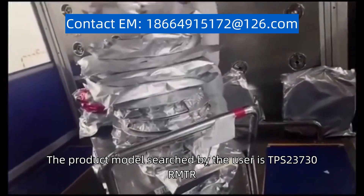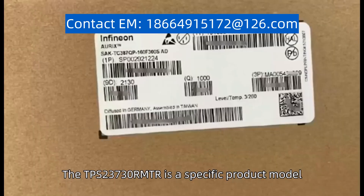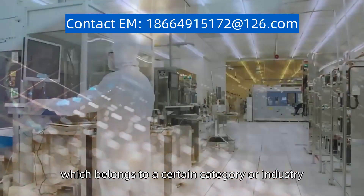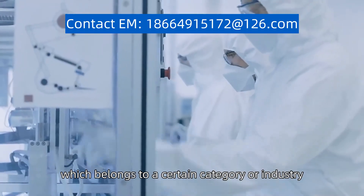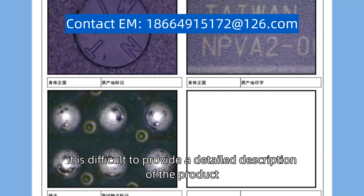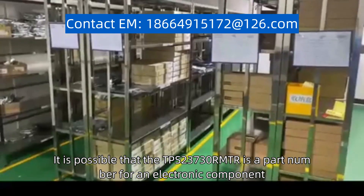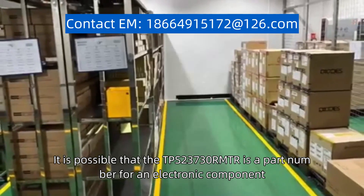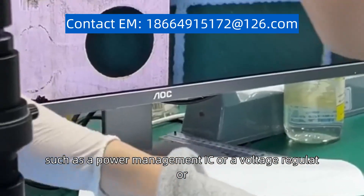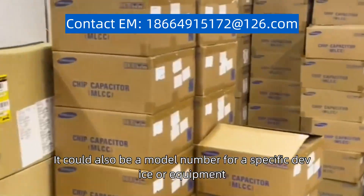The product model searched by the user is TPS23730RMTR. The TPS23730RMTR is a specific product model which belongs to a certain category or industry. Without further context or information, it is difficult to provide a detailed description of the product. It is possible that the TPS23730RMTR is a part number for an electronic component, such as a power management IC or a voltage regulator. It could also be a model number for a specific device or equipment.